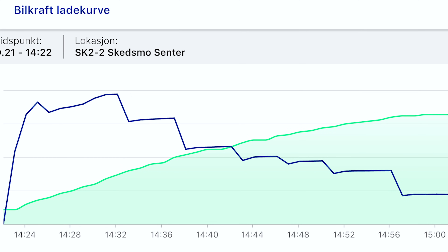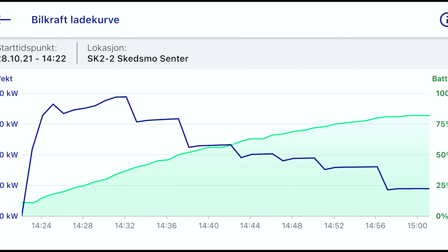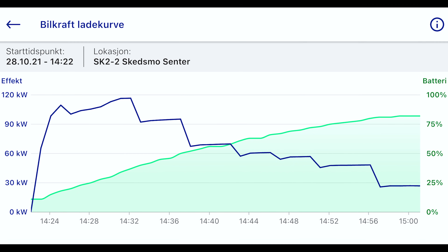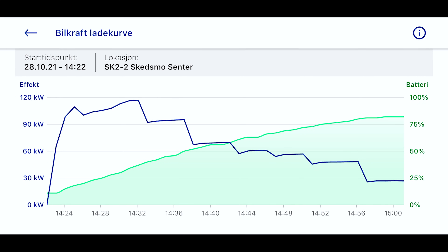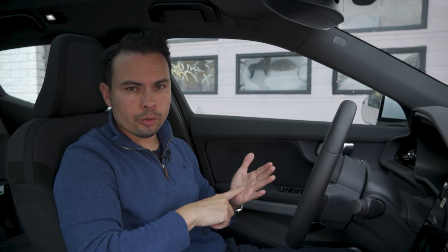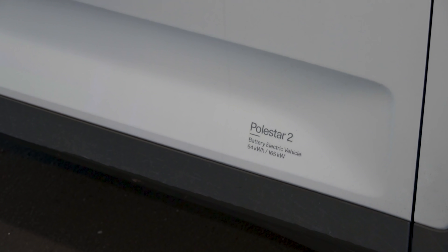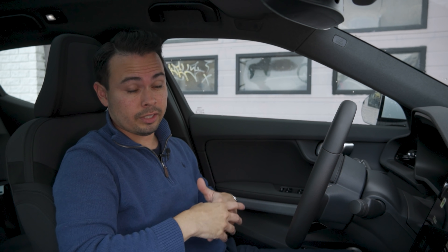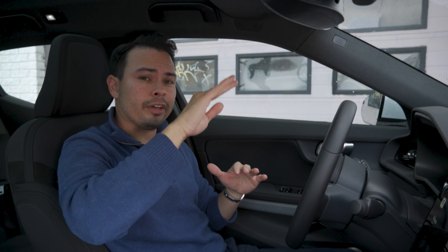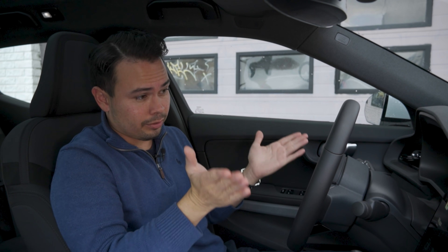Looking at this Polestar 2 single motor standard range charging curve overlay, you can see that the peak speed is faster when lower in battery percentage, and then it starts tapering off as the battery gets fuller. This is just the nature of how batteries work, because most EVs will charge at between something called 2C and 3C. You take the battery capacity and multiply it by two to get 2C — so this car at 61 kilowatt hours, multiplied by two, gives 122 kilowatts as the peak charging speed at 2C. Some EVs may charge even faster, but that's your typical range.